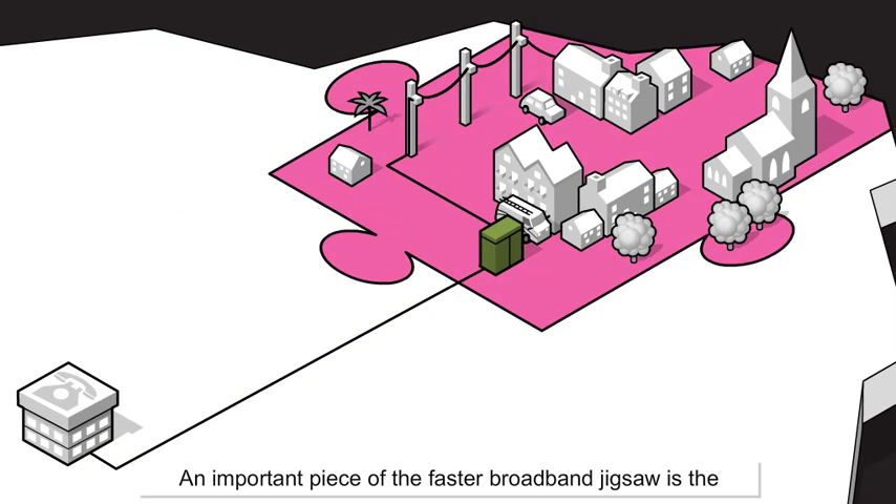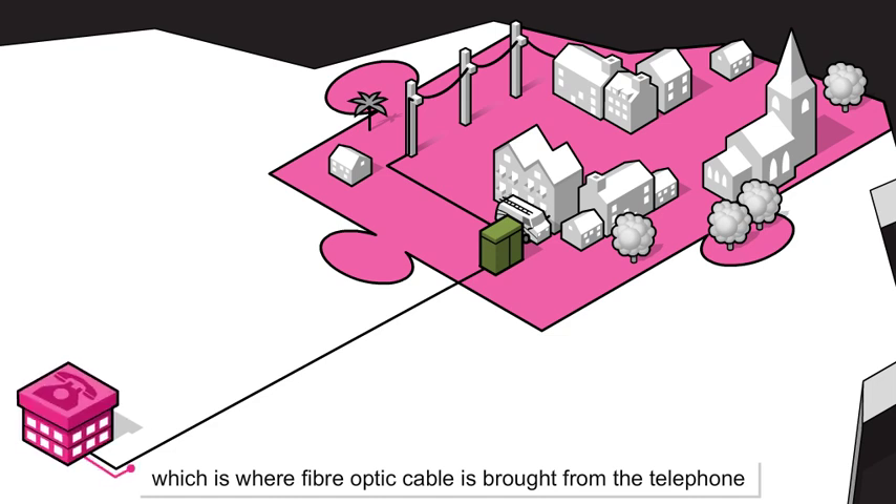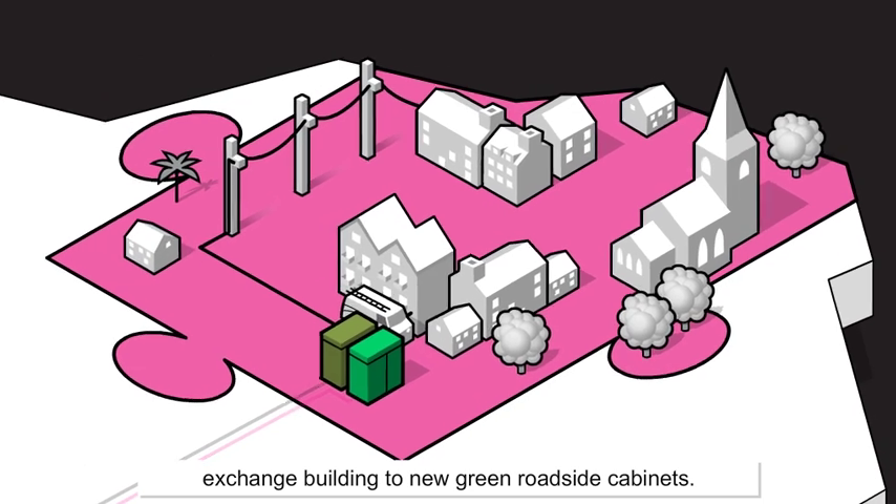An important piece of the faster broadband jigsaw is the installation of fibre to the cabinet, or FTTC technology, which is where fibre optic cable is brought from the telephone exchange building to new green roadside cabinets.